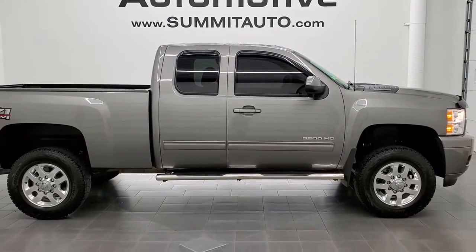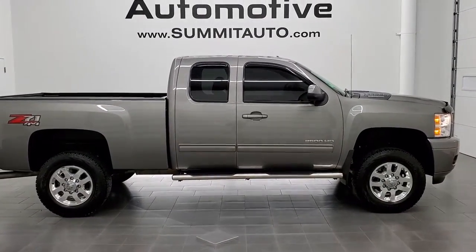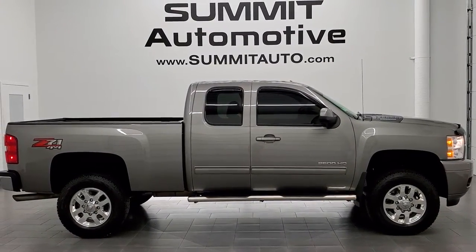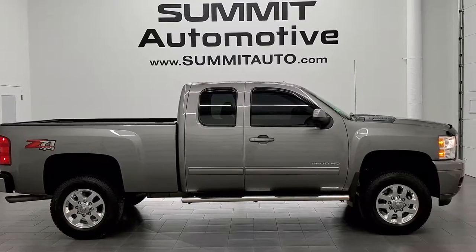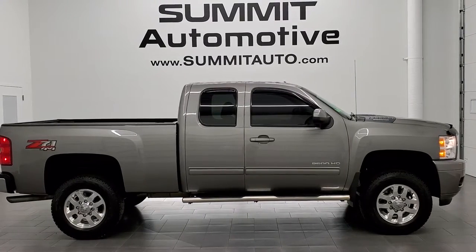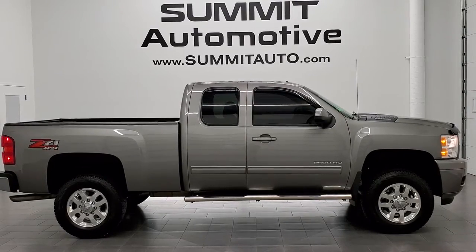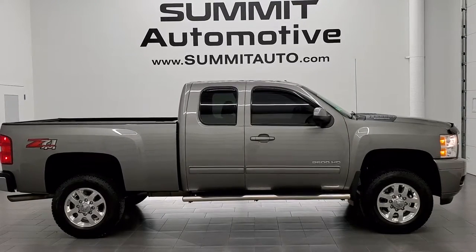To see more pictures of this truck or one of our other 450 new and used cars, trucks, SUVs, minivans, Wranglers, half tons, three-quarter tons, one tons — you name it, we got it. Go to our website at www.summitauto.com for full pictures and descriptions of every single vehicle from two locations. If you'd like to check out more HD videos, you can go to youtube.com/summitauto.